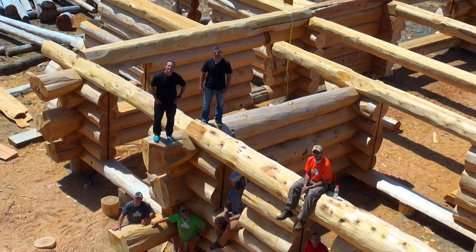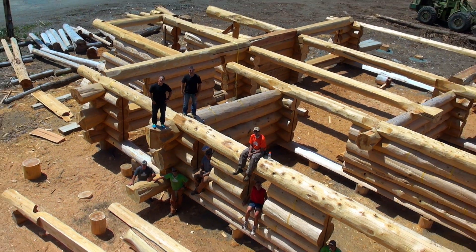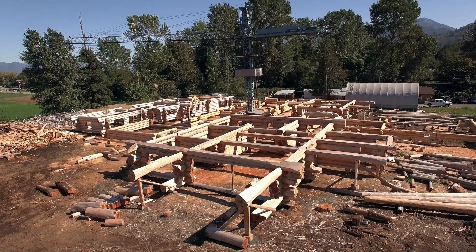It's hand peeled. It's hand cut. It's hand fit. This is Log Homes Canada.